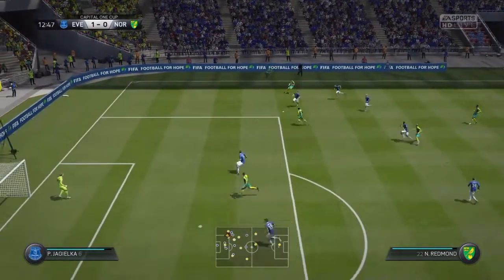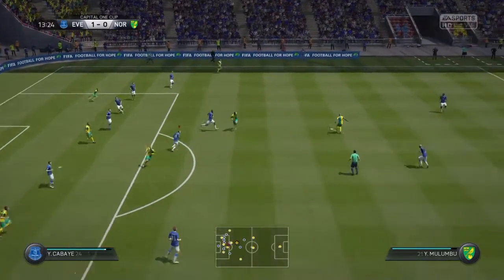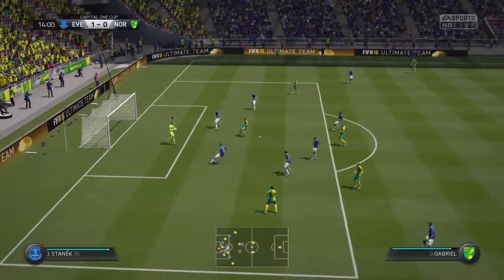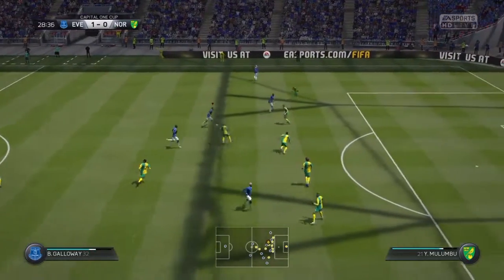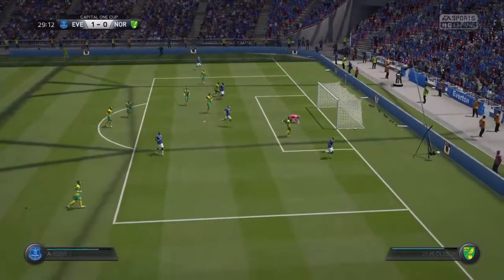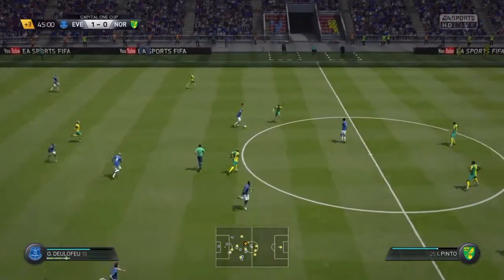They're straight on the attack and get it into the box but can't get through — they have to play it back out. There's a nice little bit of one-touch play but Stanek gets it, easy save for him. We've got Galloway on the ball, puts it through to Lukaku — outside of the foot shot, but a nice save from Ruddy.